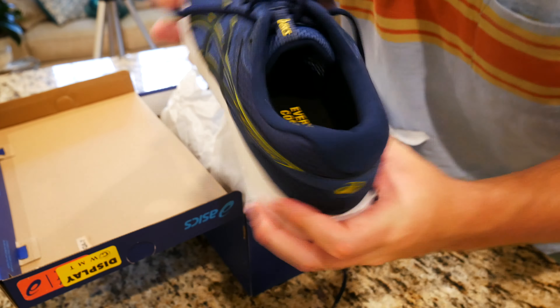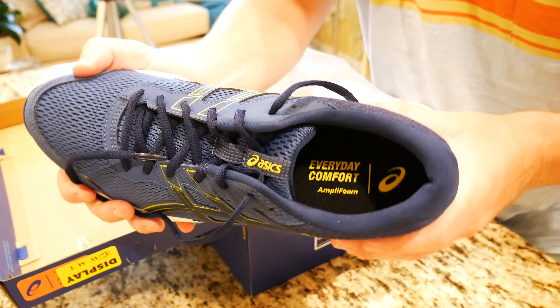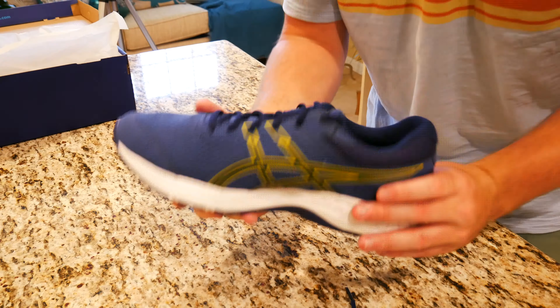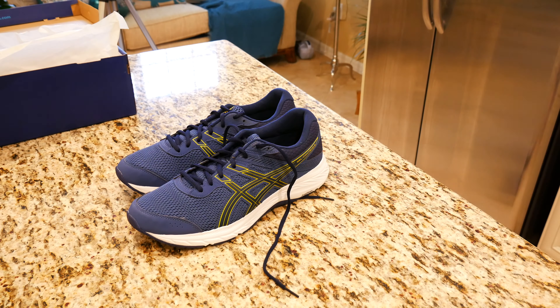What is going on everybody? Thank you so much for tuning in. My name is John. Today I have for you a big box good. We're going to be taking a look at the Asics Men's Gel Contend 6 running shoes I picked up at Dick's Sporting Goods for $39.98, down from $64.99.